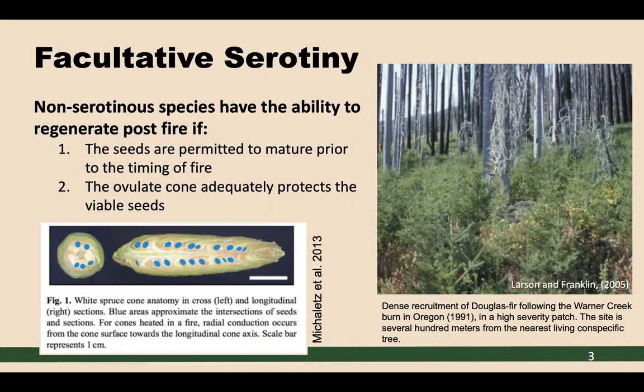Non-serotinous species can exhibit facultative serotomy on landscapes following fire if, one, the seeds are permitted to mature prior to the timing of fire, and two, if the cone scales of the ovulate cone are adequately able to protect those viable seeds. Here I've included a snapshot from Michael Etz et al., 2013, showing a longitudinal section of a white spruce, demonstrating how deeply tucked in those seeds are within the cone scales.